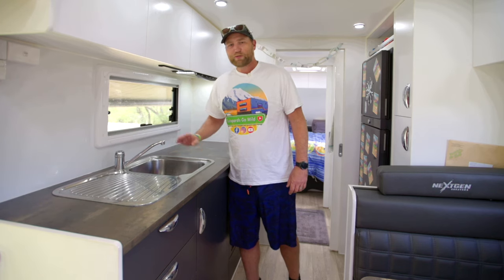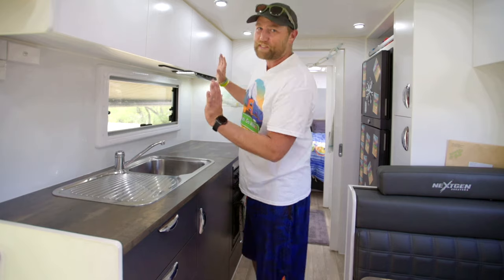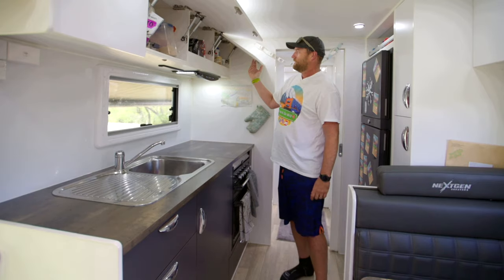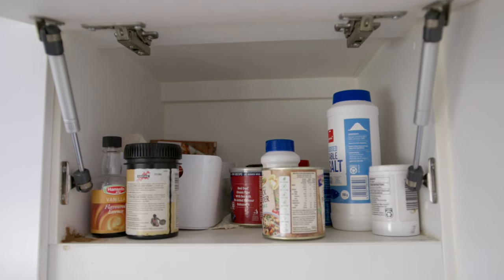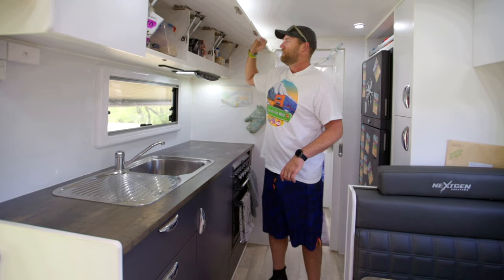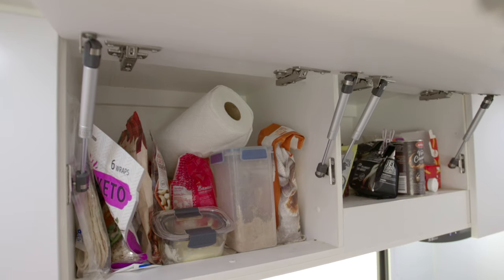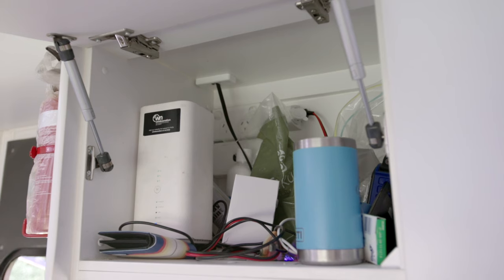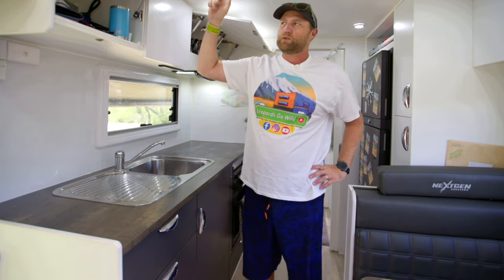We've got plenty of cupboard space up here — I'm not sure about the state of them, they might be a bit unorganized. Yep, they are. We've got all our seasonings, a spice container with lots of different flavors and stocks for cooking. This is kind of our coffee stash. This is the miscellaneous cupboard that gets everything with no home. This little storage cupboard has things like our internet — we're using Wireless Nation, which uses just cell phone coverage. It works pretty well with fast internet.